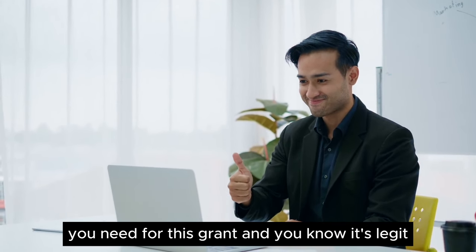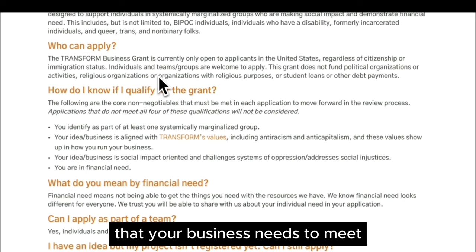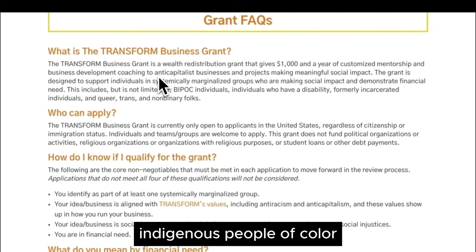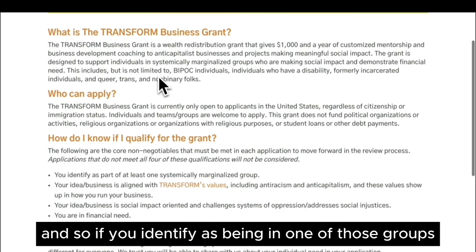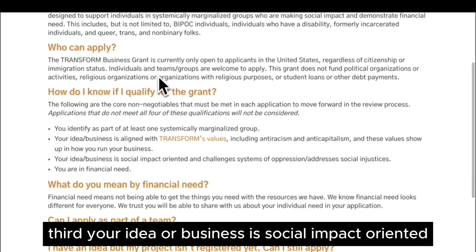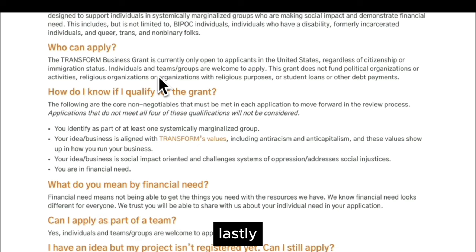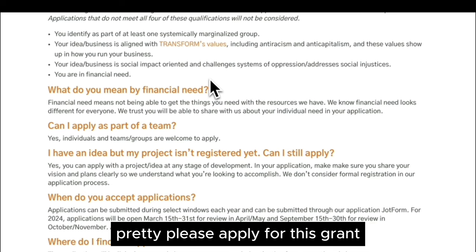Now that you have all the documents you need and you know this grant is legit, let's talk about the grant requirements. To qualify, there are certain conditions your business needs to meet. One, you must identify as part of at least one systemically marginalized group — including but not limited to Black Indigenous people of color, individuals with a disability, formerly incarcerated individuals, as well as queer, trans, and non-binary people. Two, your idea or business needs to be aligned with transformed values, including anti-racism and anti-capitalism, and these values need to show up in how you run your business. Three, your business is social-impact oriented and challenges systems of oppression and addresses social injustices. Lastly, you need to show a financial need for this money and how you plan on spending it. If you meet all of those conditions, please apply for this grant — it's a $1,000 opportunity of free money you do not have to pay back.